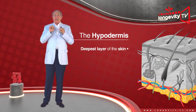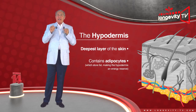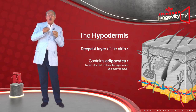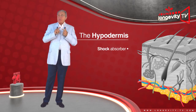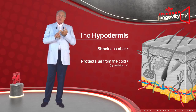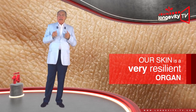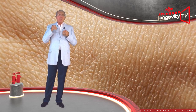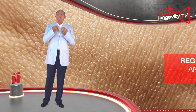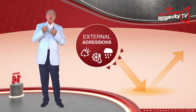The dermis is found between the epidermis and the hypodermis. It is irrigated by blood and feeds the epidermis. It is responsible for the skin's elasticity and flexibility thanks to elastin fibers, and its durability thanks to collagen fibers. It also contains aminoglycans, which act as a sponge, allowing the skin to retain water.